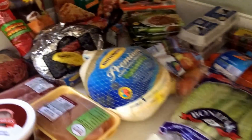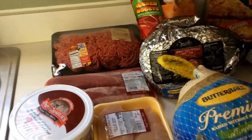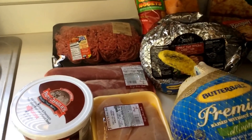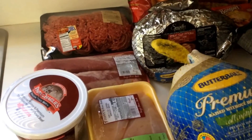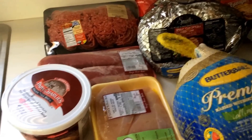We're going to start with the meats and stuff that I got. The stores that I went to were Jewel, Aldi, Tony's, and then a couple of things from Target — not much. So I did really quick grocery shopping trips today.